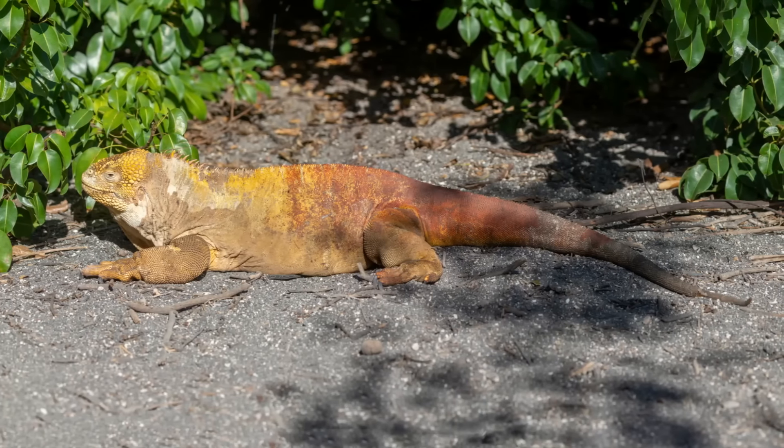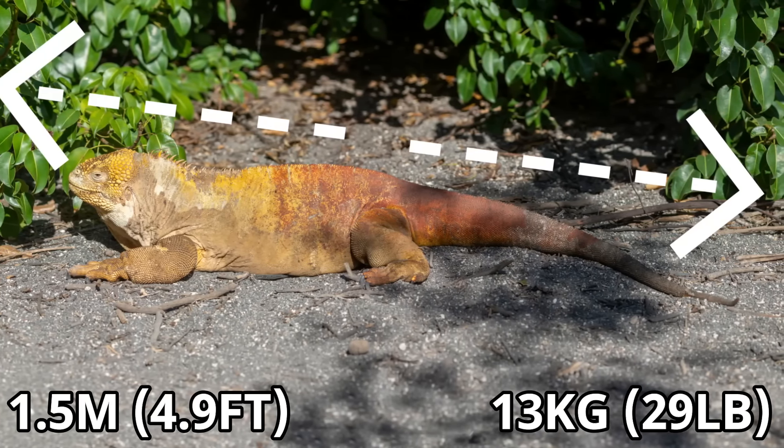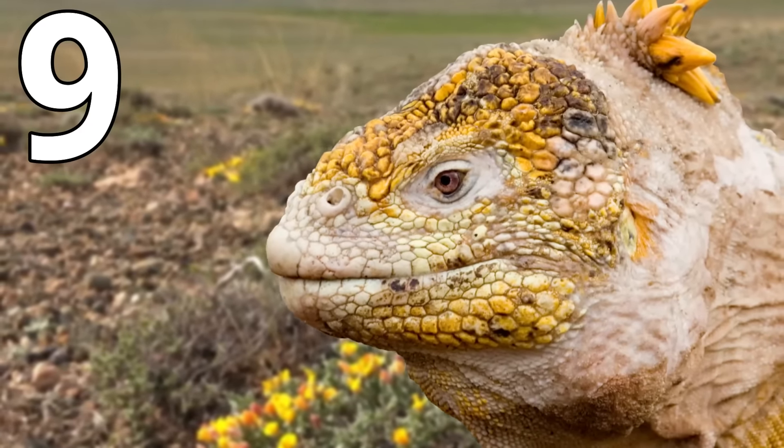This lizard can reach a maximum length of around 1.5 metres and can weigh in at a whopping 13kg. This is truly a very impressive size, but it's only fit for number 9 on this list.